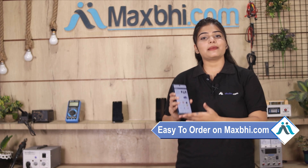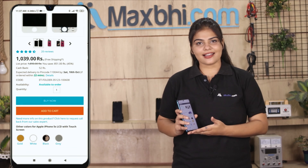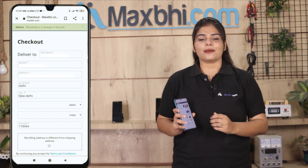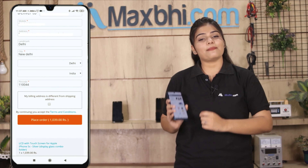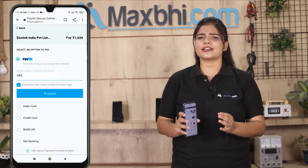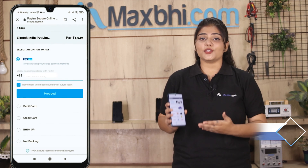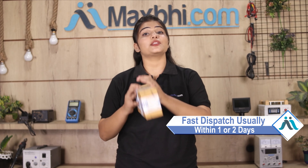Ordering from MaxBee.com is very easy and simple. Visit our website MaxBee.com, search for your product, and click on the product page. Once your order is placed and processed, it will be safely packed and dispatched within one or two days.